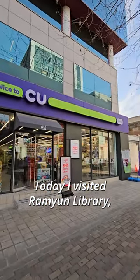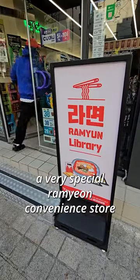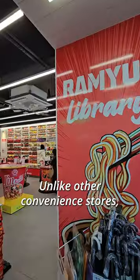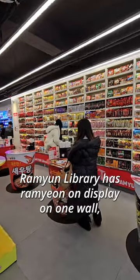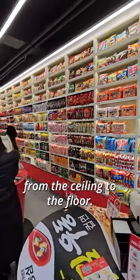Today, I visited Ramen Library, a very special ramen convenience store in Hongdae. Unlike other convenience stores, Ramen Library has ramen on display on one wall from the ceiling to the floor.